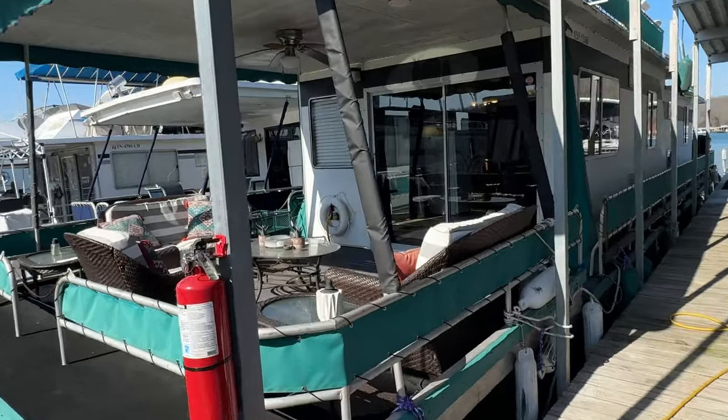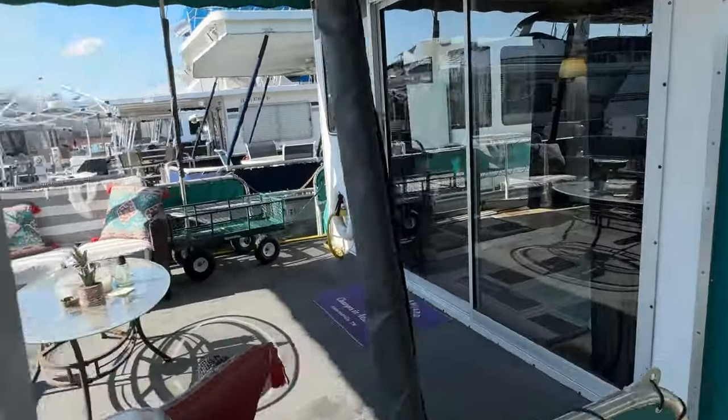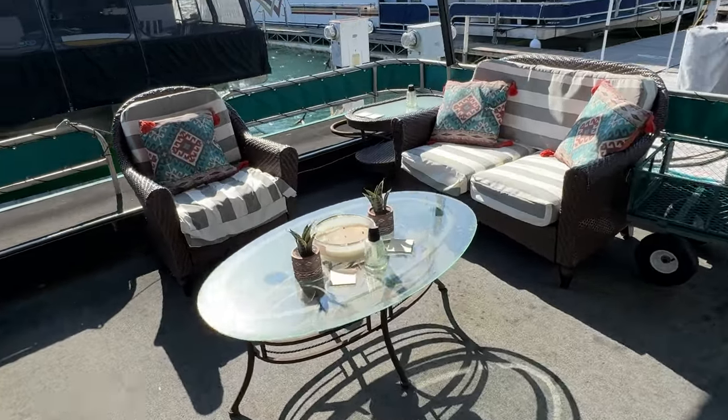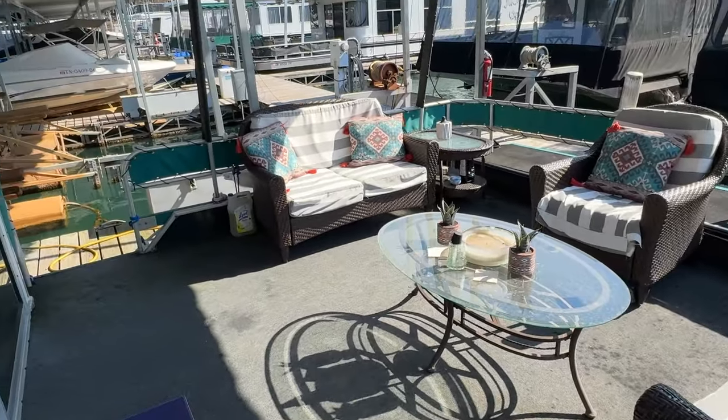We're here for our video walkthrough tour. As usual, you will find the full list of specifications, features, and current asking price, as well as all of our contact information on our website at yournewboat.com. For your convenience, there will be a direct link to this listing down in the video description that will take you right to the listing page for this one.